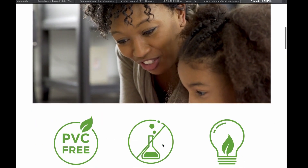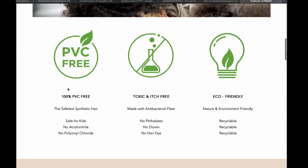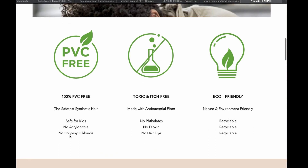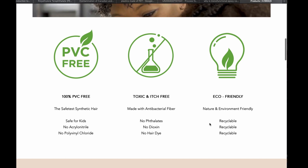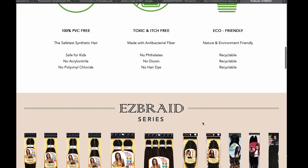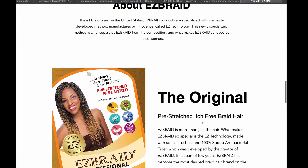As I was doing my research, I actually got an email from a company called Easy Braids. They stated that all the information and research I'd done in my previous video was true. They said their products are PVC free and acrylic nitrile free. I wanted to do a little bit of research on them to find out what ingredient they were using to make their hair, so I went onto their website and confirmed that everything they said in the email was true.